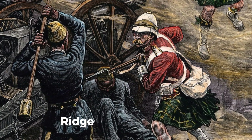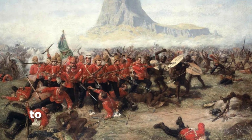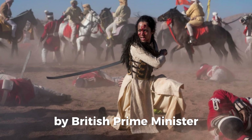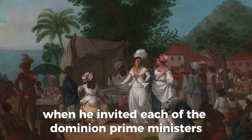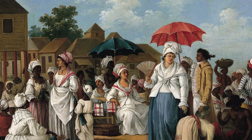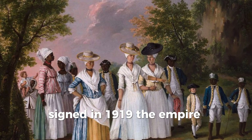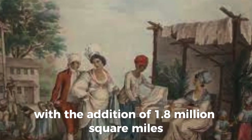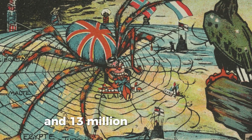Canadians viewed the Battle of Vimy Ridge in a similar light. The important contribution of the dominions to the war effort was recognized in 1917 by British Prime Minister David Lloyd George, when he invited each of the dominion prime ministers to join an imperial war cabinet to coordinate imperial policy. Under the terms of the concluding Treaty of Versailles signed in 1919, the empire reached its greatest extent with the addition of 1.8 million square miles — 4.7 million square kilometers — and 13 million new subjects.